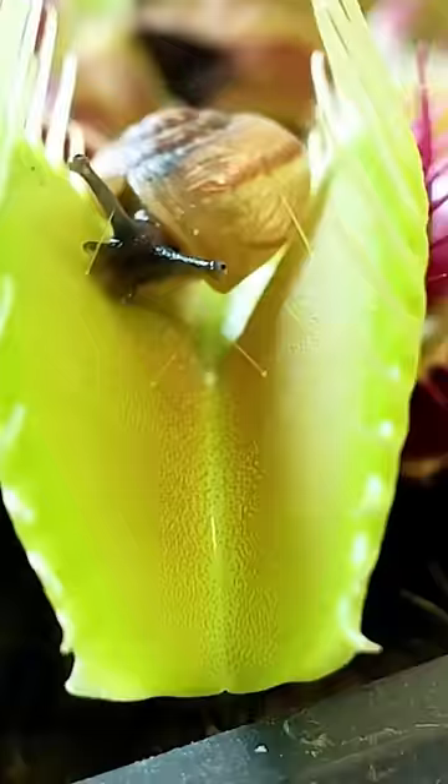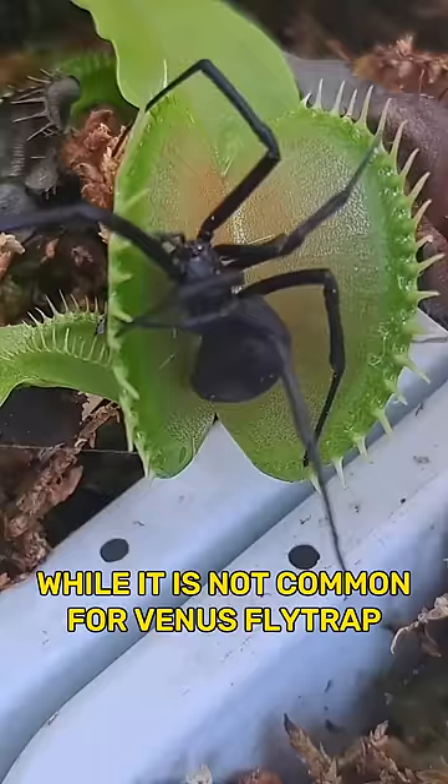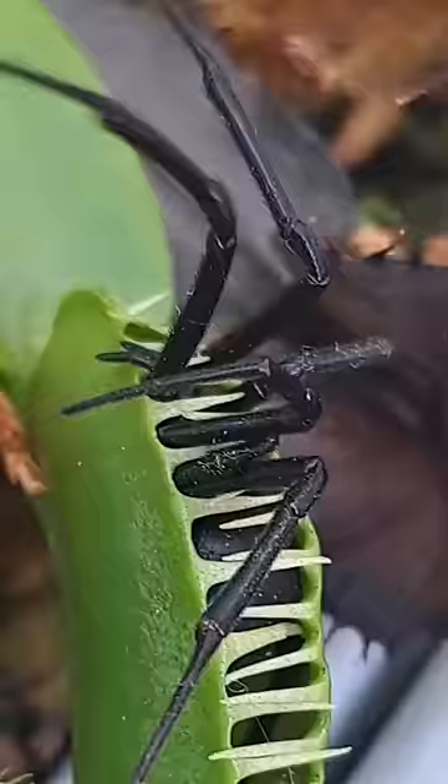While it's not common for the Venus flytrap to capture larger prey, these instances are a testament to the plant's incredible adaptations. So next time you see a Venus flytrap, take a moment to appreciate the unique and fascinating ways it has evolved to survive in its environment.